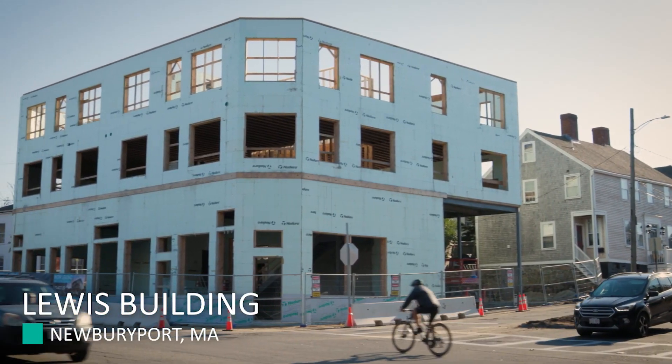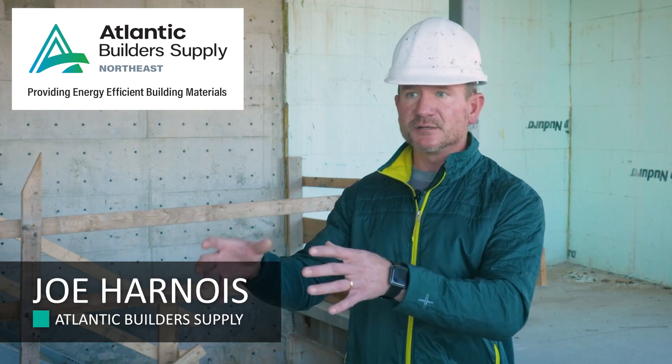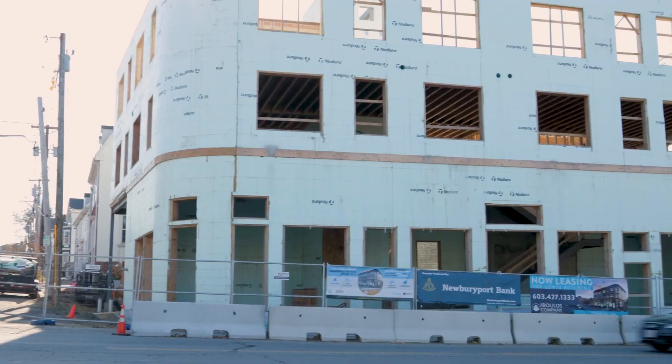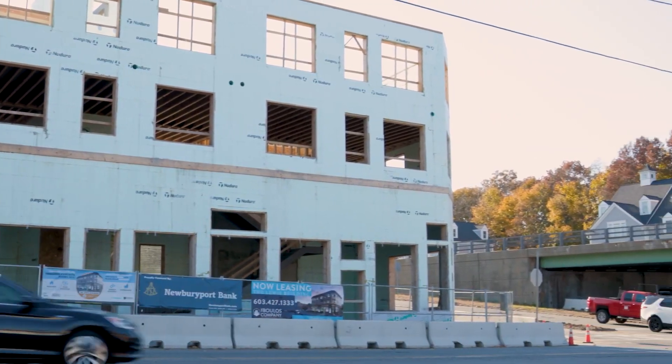We're downtown Newburyport, Massachusetts, in a busy intersection. One of the main draws for the owner to decide on ICF and New Dura specifically for this project is the STC ratings — the sound transmission rating — with all the 22,000-some odd thousand cars that drive by here every day.